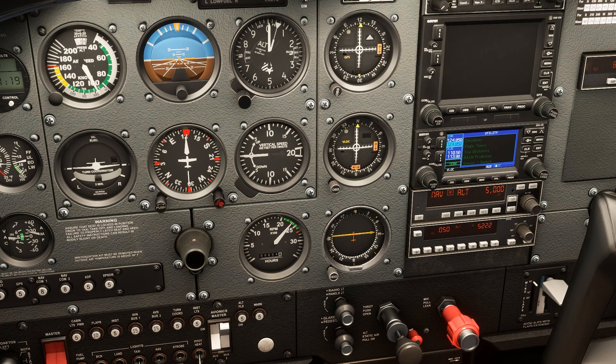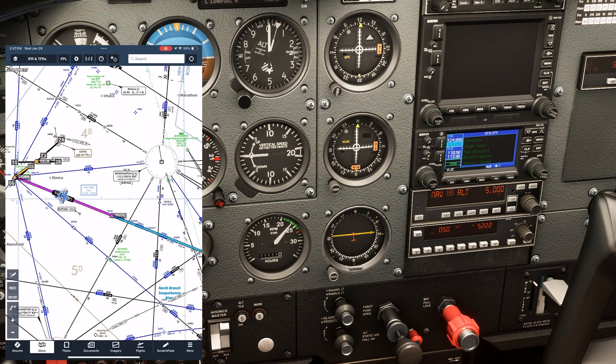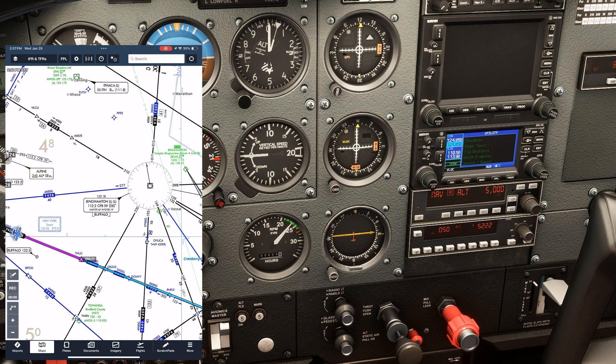Luckily, even with many VOR stations being decommissioned, the FAA is keeping some stations active and even augmenting their range as part of the Minimum Operational Network, or MON. Anywhere we are in the continental US, as long as we're at least 5,000 feet above a transmitter, we should be able to pick up at least one VOR within 100 nautical miles and use it to navigate onto an instrument approach using only VOR or ILS equipment. We can identify which to use by looking for the green MON symbol above a nearby airport.